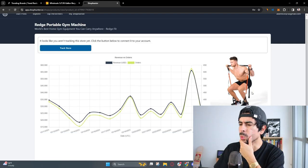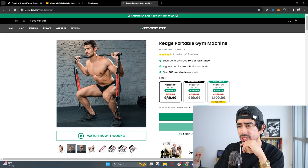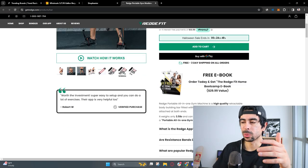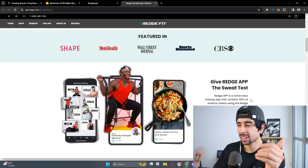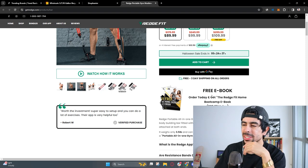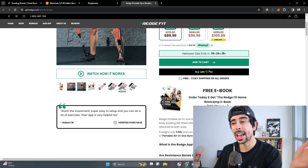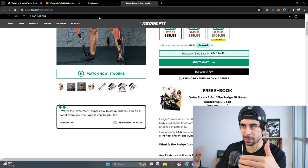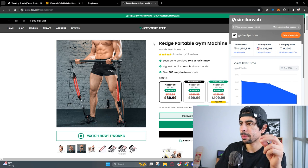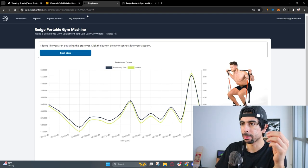This portable gym machine is really good. It's $89 — a good price for the potential amount of exercises you can do with it. These people really went above and beyond to create the perfect landing page: they have an app, free eBooks when you order. This is super easy to do these days with ChatGPT or Bard — use AI to create eBooks and educate people when they buy your product, helping them use it in the best way possible. Genius execution, and I'm sure these guys are printing money.